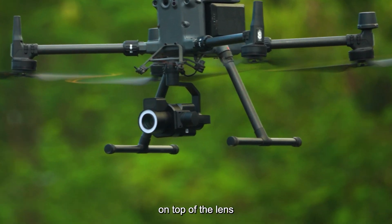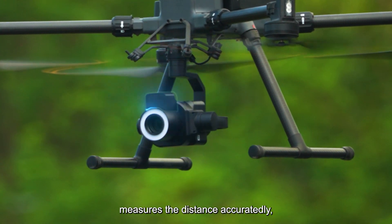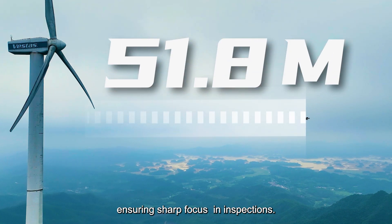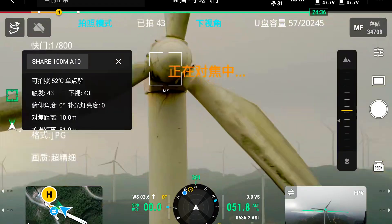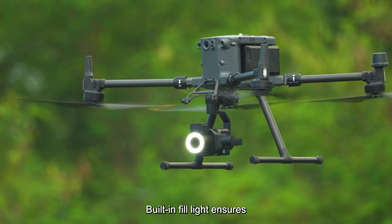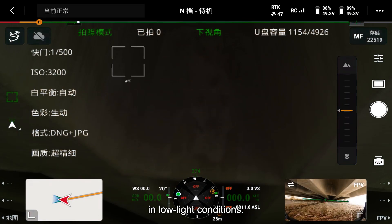A high-precision single-point LiDAR on top of the lens measures distance accurately, ensuring sharp focus during inspections. A built-in fill light ensures proper exposure in low-light conditions.